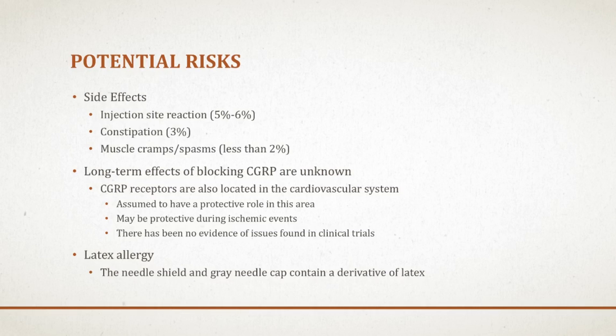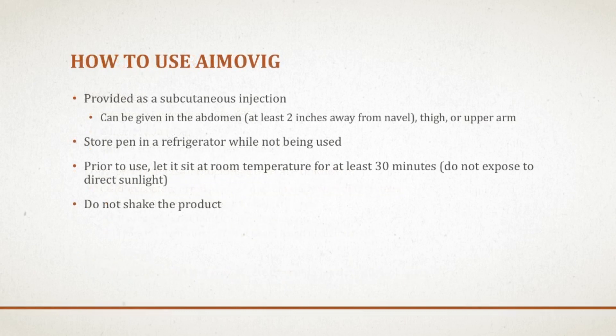Also, if you have an allergy to latex, the needle shield and gray needle cap of Amovig contain a derivative of latex, so watch out for that. Amovig is a subcutaneous solution and you will give yourself this injection. It can be given in the abdomen at least two inches away from your belly button, or in the thigh or upper arm. The pens are stored in the refrigerator until you are ready to use it. When getting ready to use it, let it sit at room temperature for at least 30 minutes, and make sure you don't expose it to direct sunlight or shake the product.